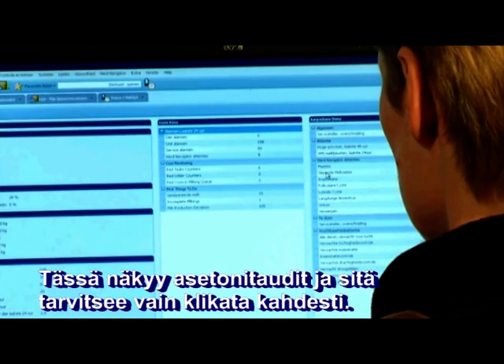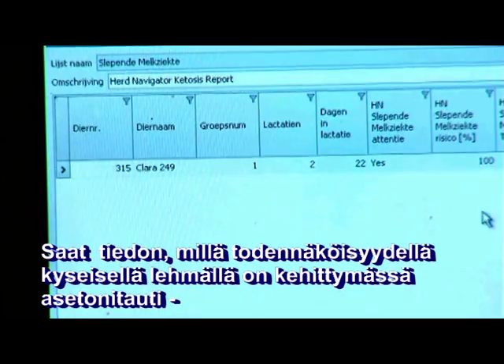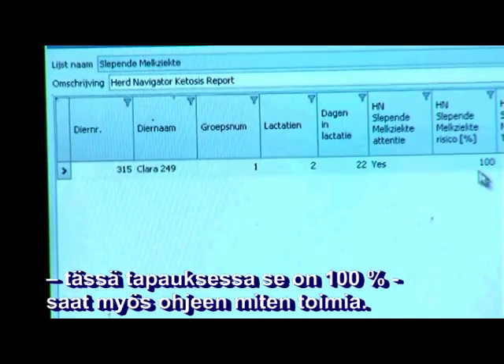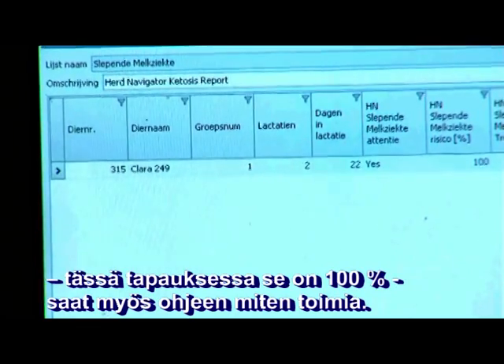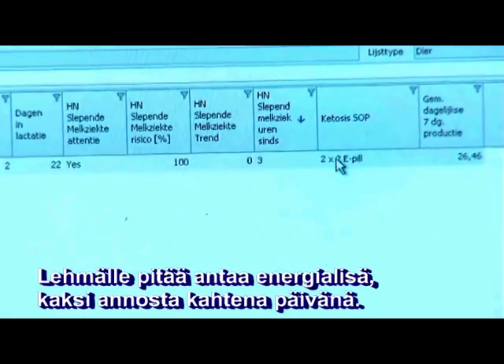This is ketosis and the only thing you do is double click on it. It gives you the information — the risk that she is having ketosis, in this case it is 100%. And it also tells you what you have to do. It says that you have to use energy pills, two pills for two days.